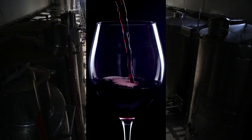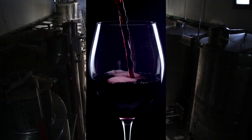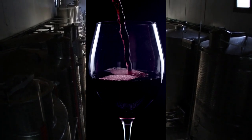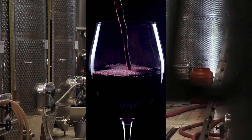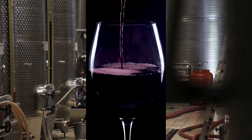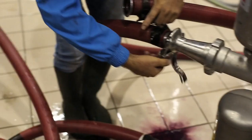After maceration and must extraction, the wine is then combined with yeast and other ingredients. Generally only yeast and yeast nutrient are used, but further sulphur may be included if there are concerns about grape quality, mould, and more. From here, fermentation begins and can take several weeks.